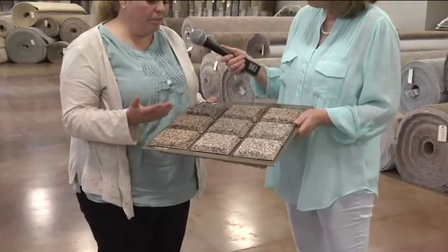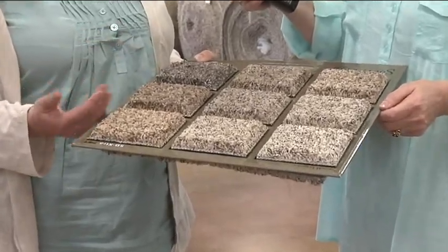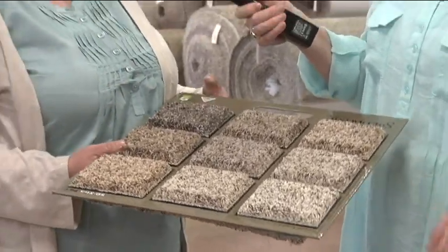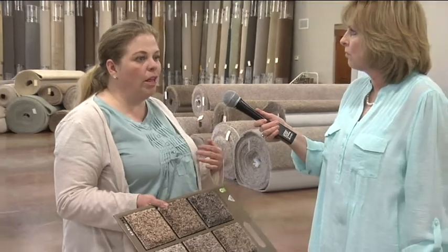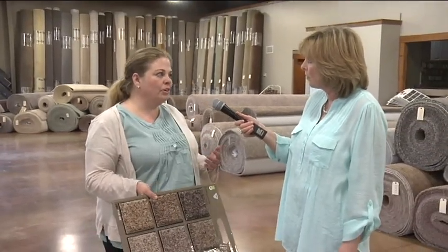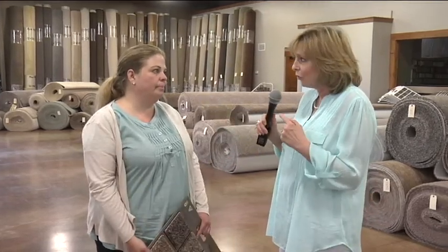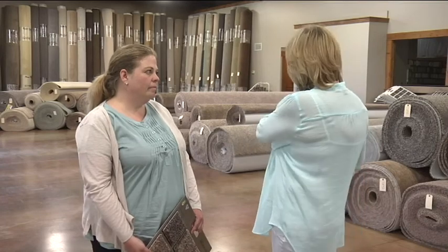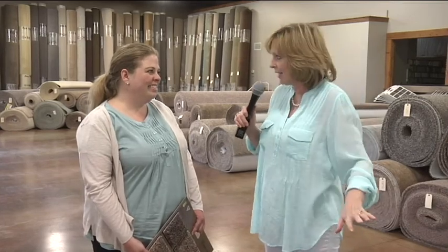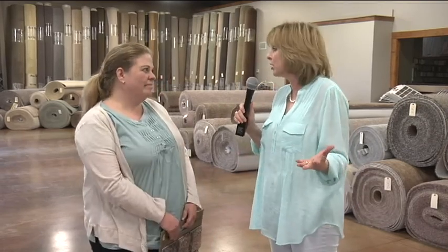When we look at samples, the size is so limiting and it's hard to visualize. We always have to explain to people carpet goes a shade lighter or a shade darker depending on your lighting. So the benefit of having huge rolls of carpet that we can roll out and lay out — you can bring in cushions and pillows, parts of your decor — and we can lay it out with the carpet and see what it's really going to look like in your home.